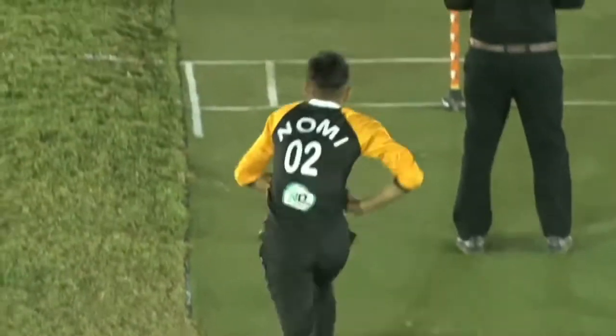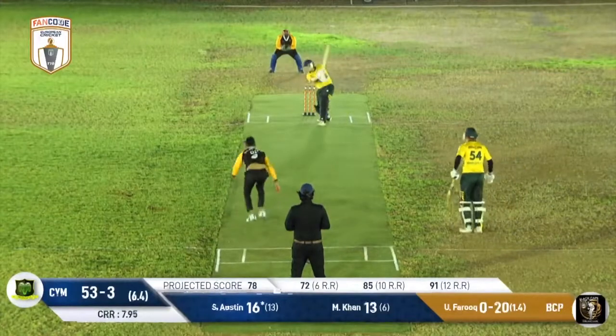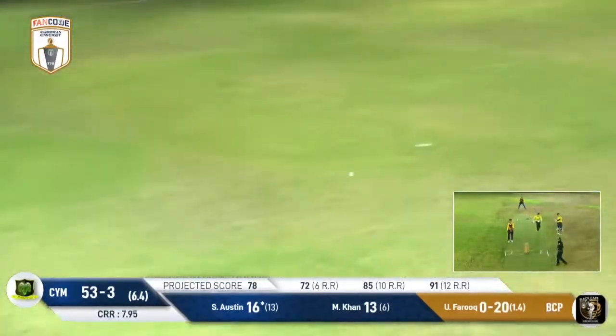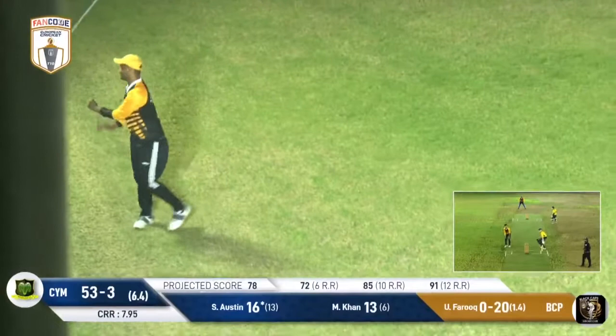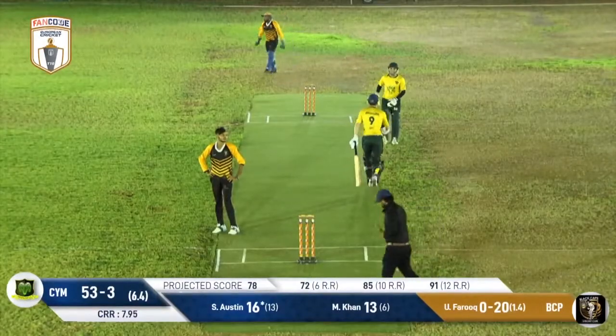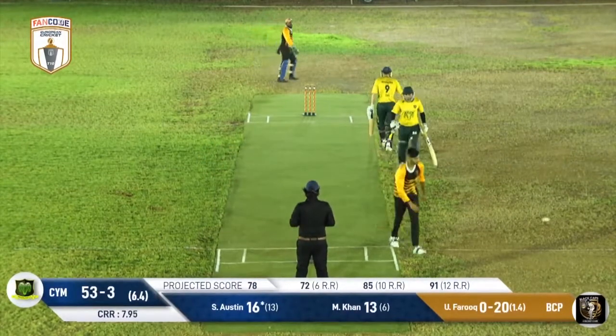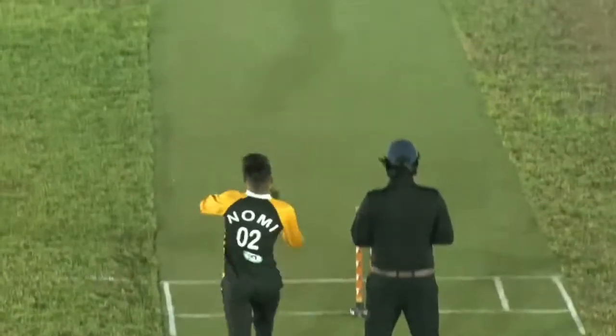For once we see a Black Caps bowler not falling to his field, and the Muflons string together a couple of boundaries in a row for the first time. He faces the fifth ball, this one is struck — there's a fielder there who does a good job to get behind it, but it goes right through Kassima, and for the first time we see two boundaries in a row.